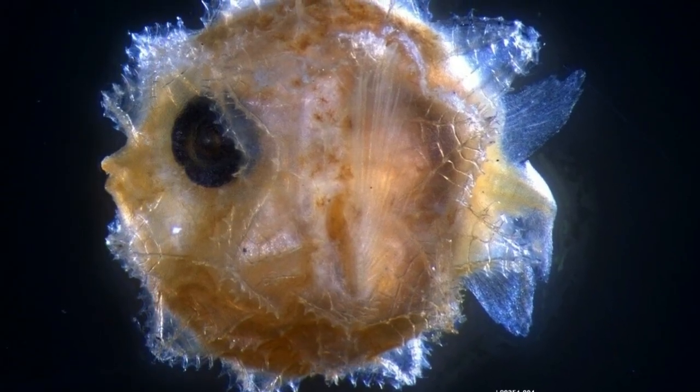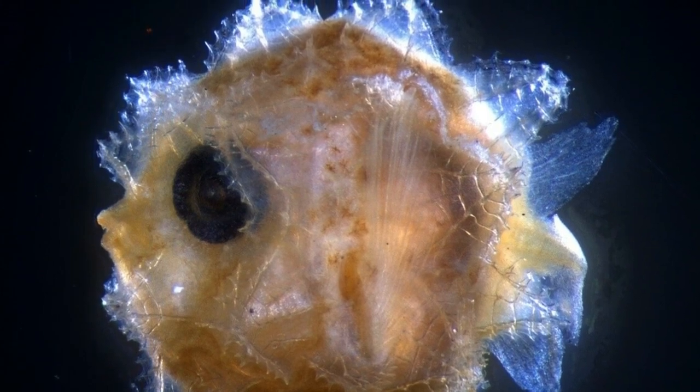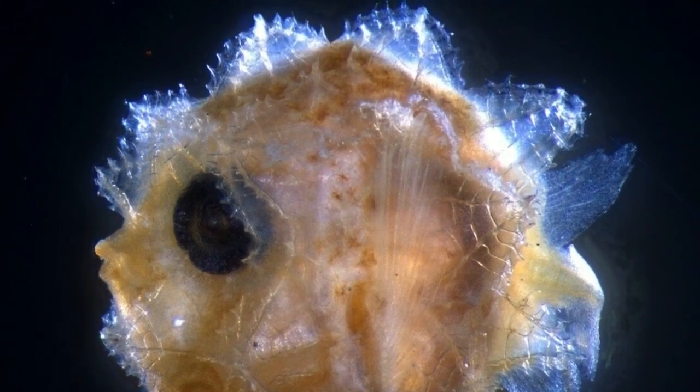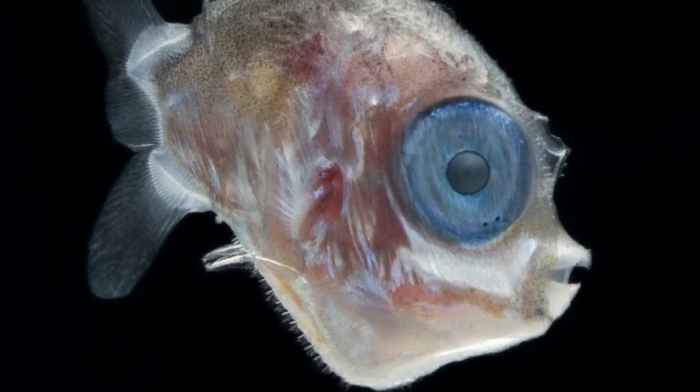But mola babies are a different story. As larvae, they measure just a few millimeters in length, and their bodies look nothing like those of adults. Because of that, scientists struggle to match larvae with the correct species of mola.